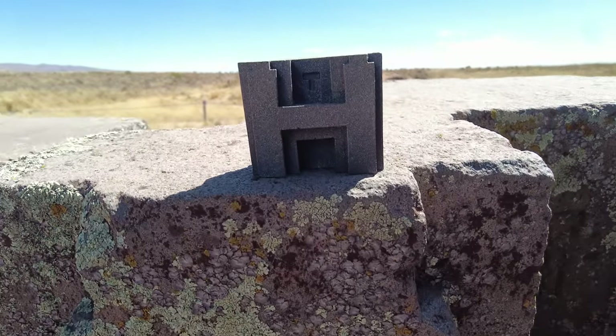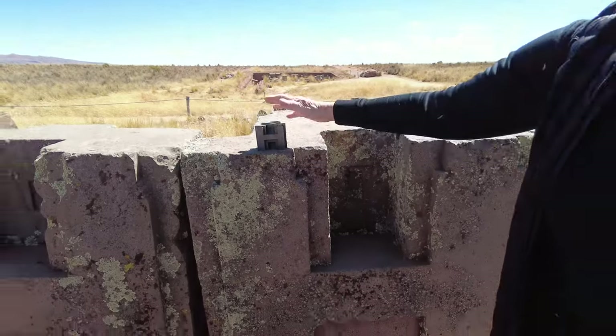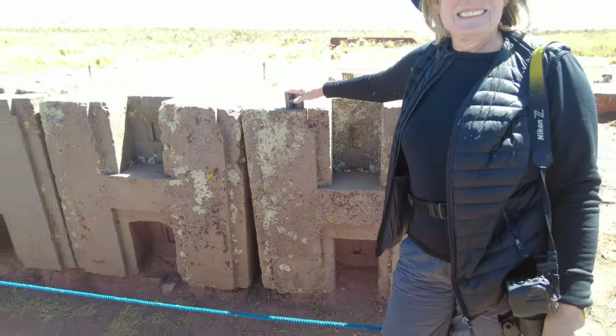My H block replica is right next to a real H block. I need a picture.